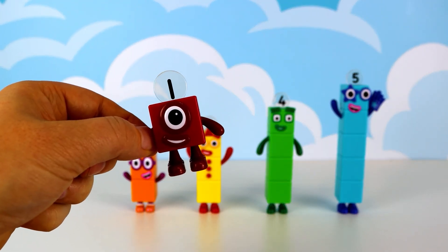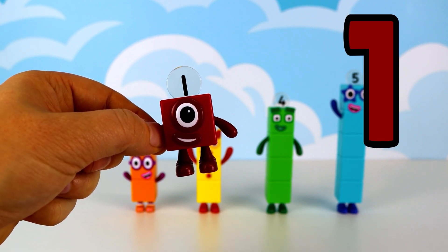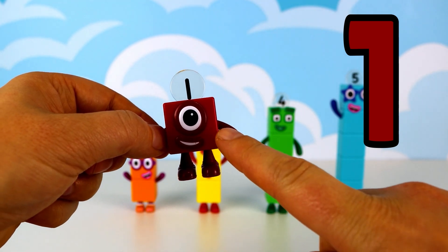First up we have our leader, number block 1, who's ready to start our adventure. She's red in colour and just one block tall.